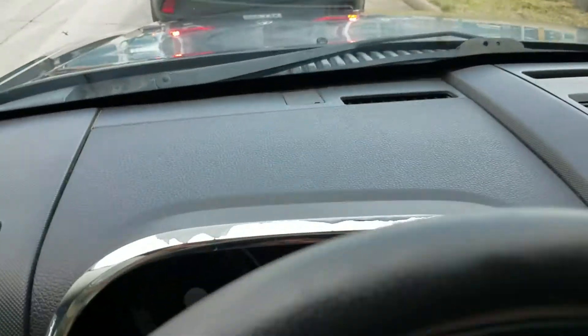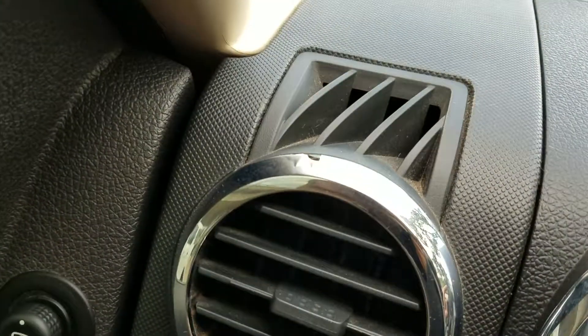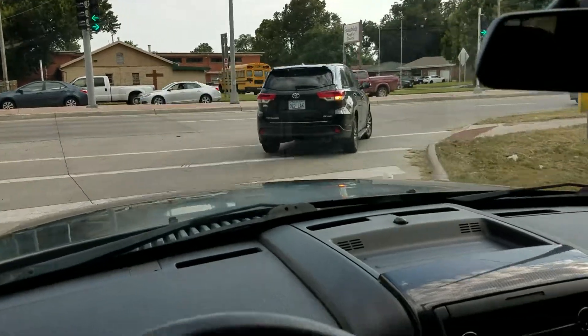I did notice on the test drive a little bit of chipping right here on the dash — that chrome piece right there. I hope you see in our videos that I'm trying to be honest and fair as I possibly can. I'm not trying to hide anything from you — if I see it, I'm telling you about it.